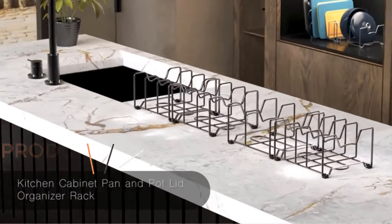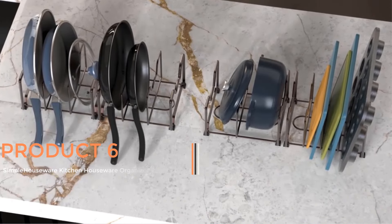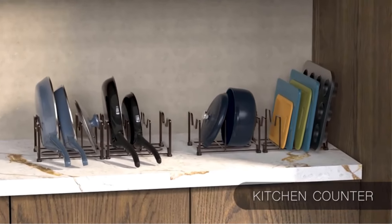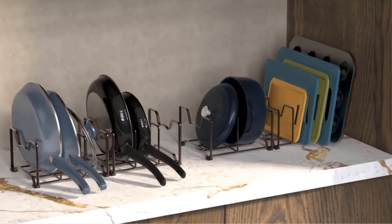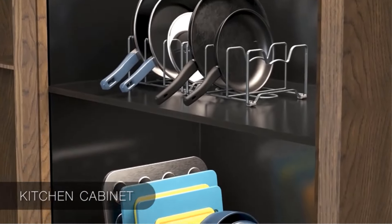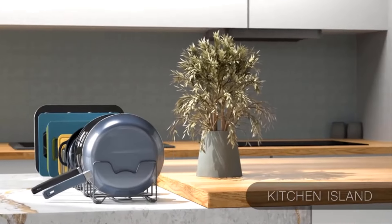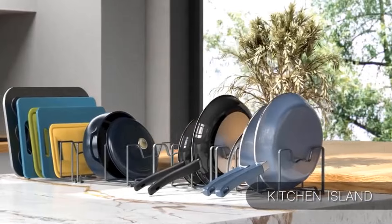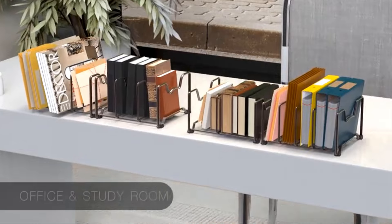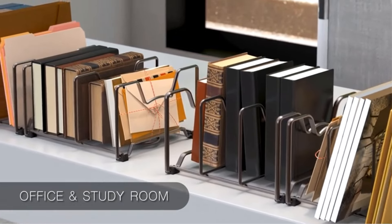Product 6: Simple Houseware Kitchen Organizer Pantry Rack in Silver. This is a versatile storage solution designed to keep your kitchen organized and efficient. This pantry rack offers ample space to store various kitchen essentials such as pots, pans, cutting boards, and more. Its sleek silver design adds a modern touch to any kitchen decor while providing practical functionality. With its sturdy construction and adjustable shelves, this organizer allows you to customize the layout to suit your needs. Whether you're looking to declutter your pantry or maximize storage space in your kitchen, the Simple Houseware Kitchen Organizer is an excellent choice.